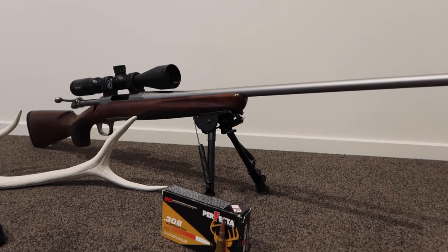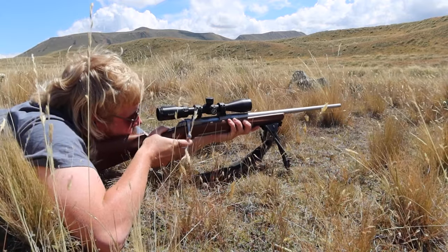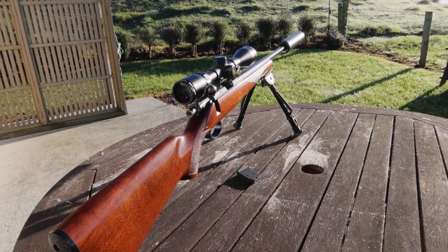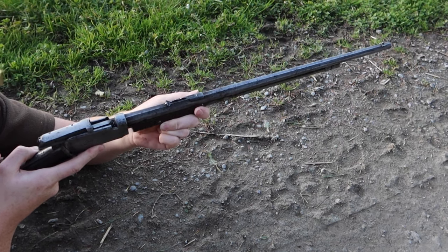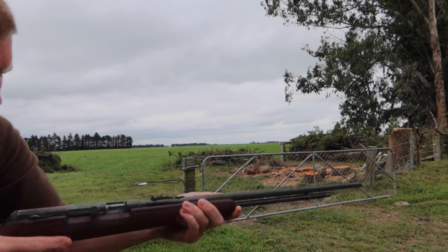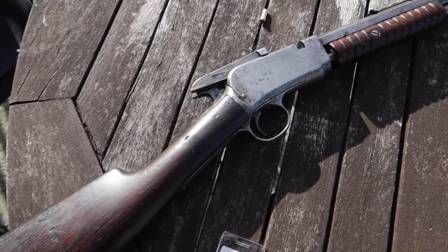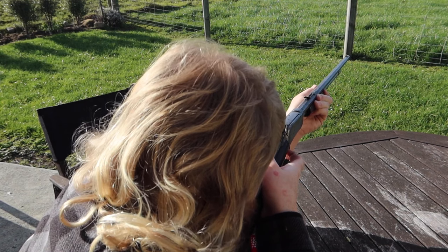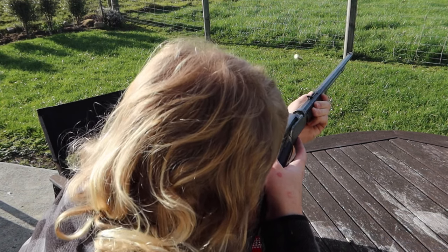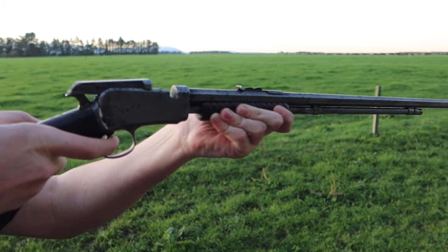A good quality centerfire rifle can easily go over a grand or even two grand. Even the optics for a rimfire rifle are cheaper than the optics on a centerfire rifle. If you also like history and want to dip your toes into collecting firearms, rimfire rifles are genuinely your cheapest option. There are a vast amount of unique, quirky, and historical firearms on the market which are chambered in either other rimfire cartridges or the .22 Long Rifle. My favorite by far is the Winchester 1890, and for now at least, I could never part with it.